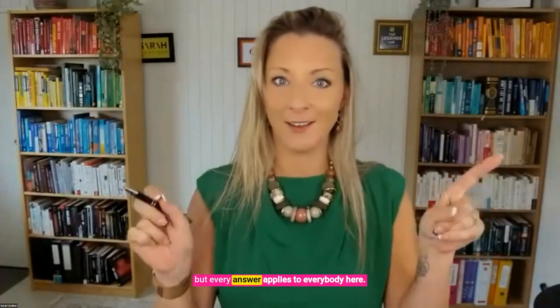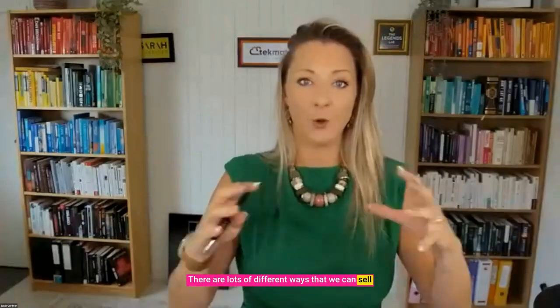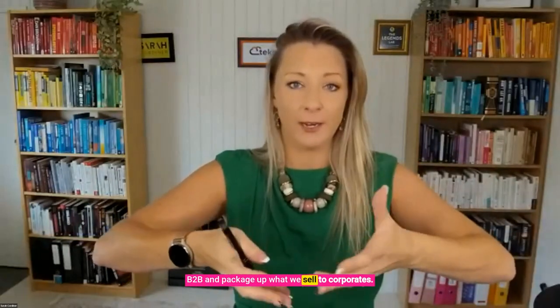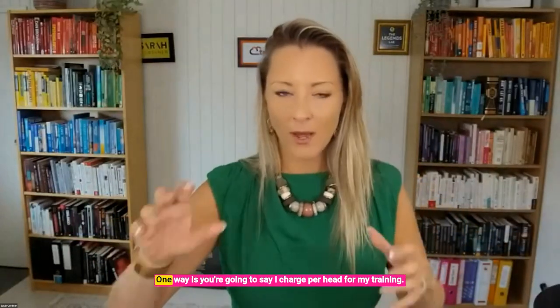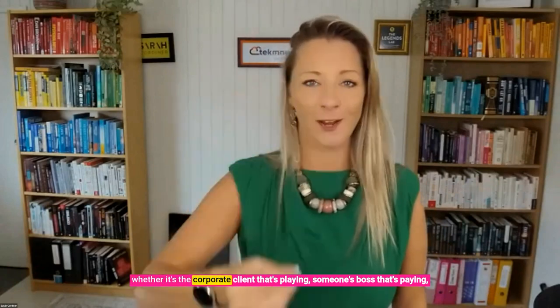We've got unique situations but every answer applies to everybody here. There are lots of different ways that we can sell B2B and package up what we sell to corporates. One way is you charge per head for your training — whoever comes along, whether it's the corporate client paying, someone's boss, or the individual. You've got a price per head. Brian charges $200 per head for them to come into his academy.